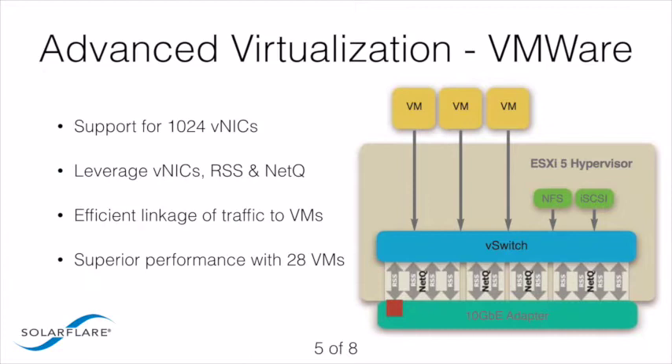SolarFlare performance server adapters feature a virtualized architecture that delivers the industry's best performance in virtualized servers and the most scalable virtualized server solution. With 1,024 VNICs per port, SolarFlare performance server adapters provide virtually unlimited scalability for NetQ, VMQ, and workload consolidation.